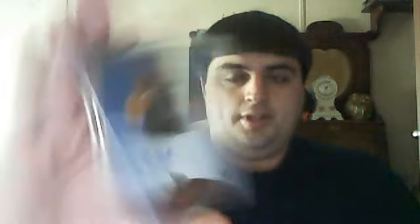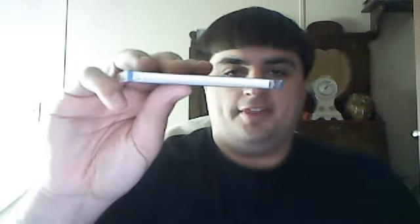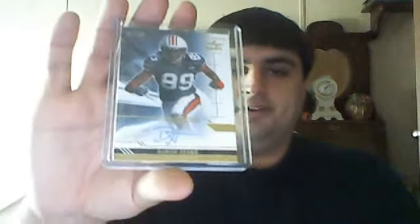Rob Housler rookie auto — I think that's out of Topps Prime. Yep, Topps Prime. And then one thick card. Look how thick that thing is. It's from Leaf Ultimate Draft, a Darvin Adams auto numbered to 20. I couldn't believe how thick those cards were, man. That's crazy.